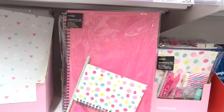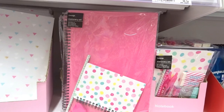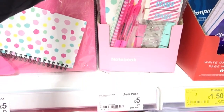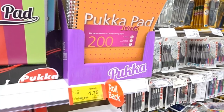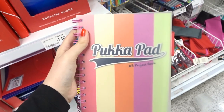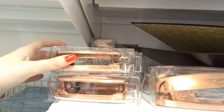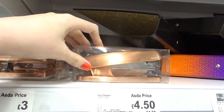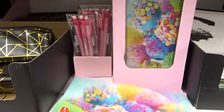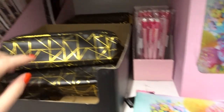I found this stationery set with an A4 hardback glittery pink notebook and a few other things for only £5. Next to it there's another stationery set with pens, pencils, erasers, and bulldog clips, also £5. They have Pucker Pads from £3.50 down to £1.75 — the cheapest I've actually seen them — and A5 project books down from £3 to £2. There's a rose gold hole punch for £3 and a rose gold stapler for £4.50.